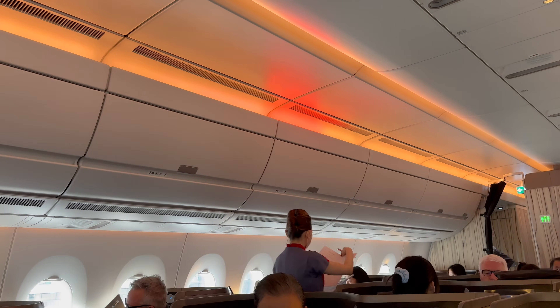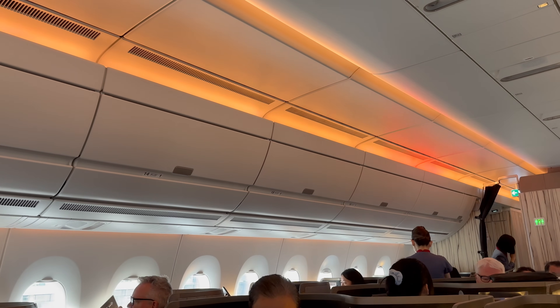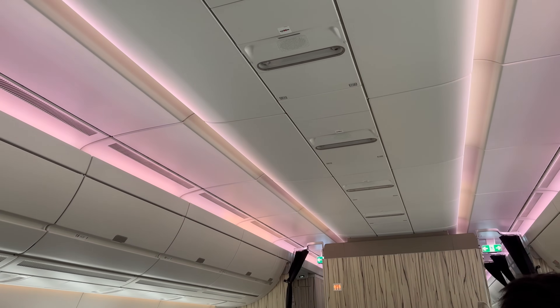Before we knew it we were pushing back, which gave me a chance to appreciate the airline's innovative cabin lighting, which has quite a few scenes including sunsets, moving clouds, and night scenes too.